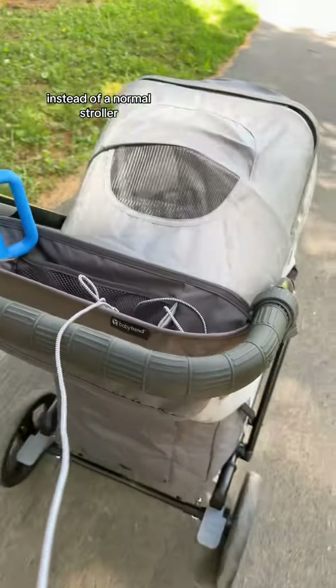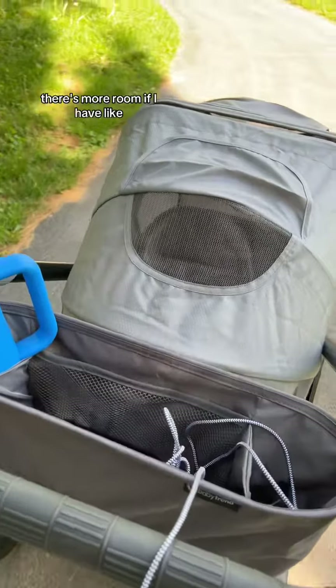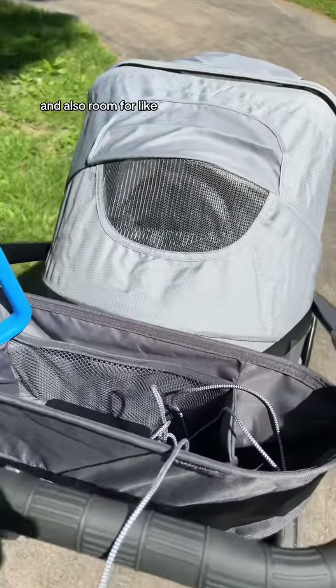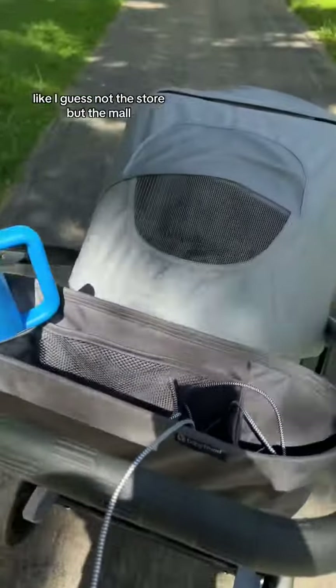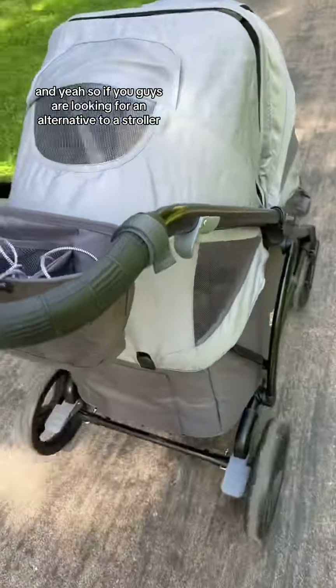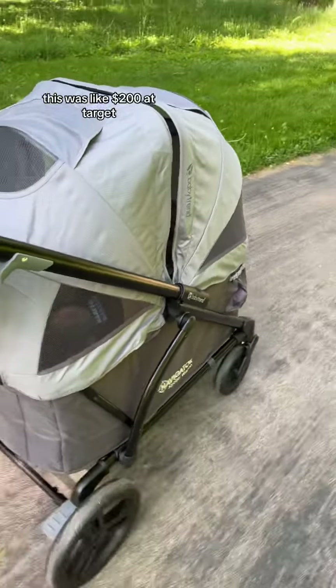I'm really glad this is what I ended up going with instead of a normal stroller, because he can be more comfortable laying down, there's more room if I have other kids with me, and also room for his bag. Or if I go to the mall, I can put bags in there.